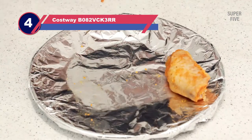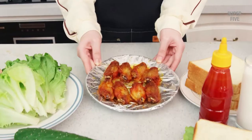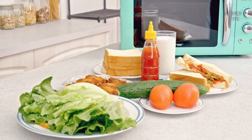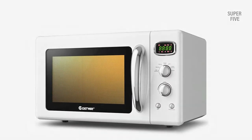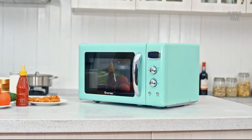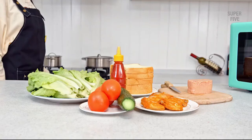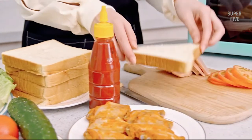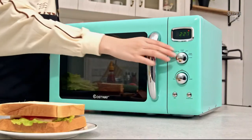Number four: the Costway B082VCK3RR Retro Microwave. Looking for a retro countertop oven that has both style and substance? This eye-catching appliance is sure to add a touch of vintage charm to your kitchen, while its powerful features make it a practical choice for busy families. It has a generous 1.2 cubic feet interior, making it large enough to accommodate larger dishes, plus 10 power levels and a defrost function to quickly and easily thaw frozen food.